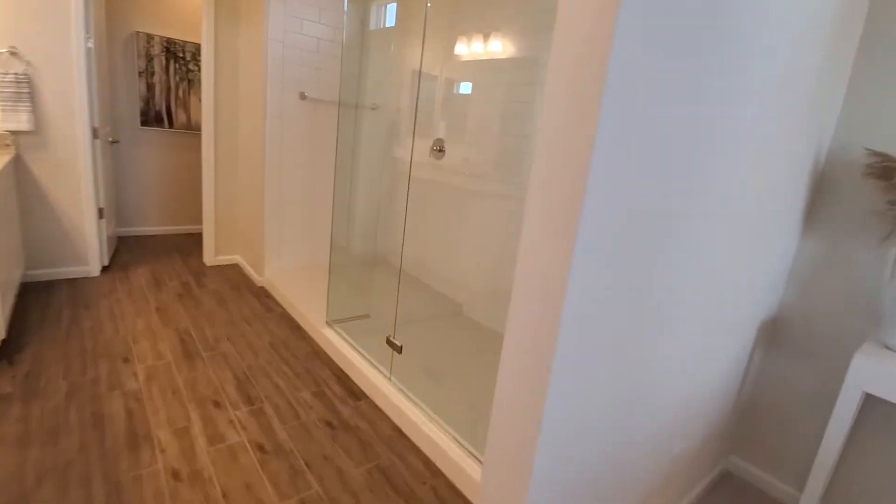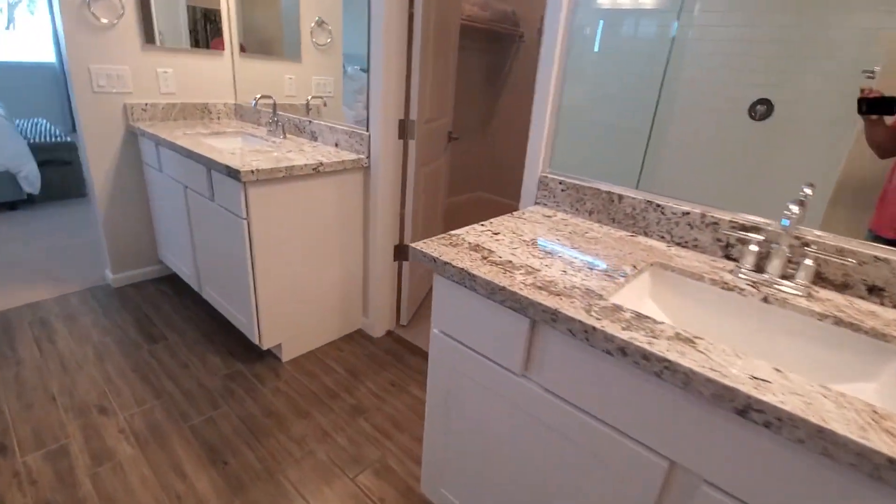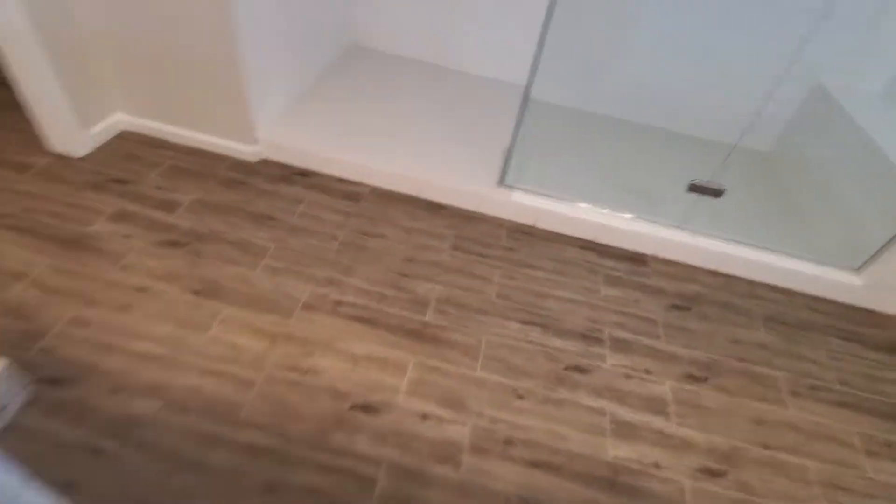And you get the super shower, split sinks, and a big closet with attic access. It's a nice layout there too.